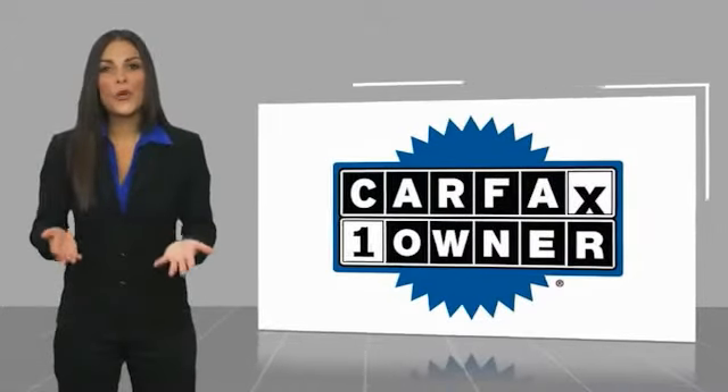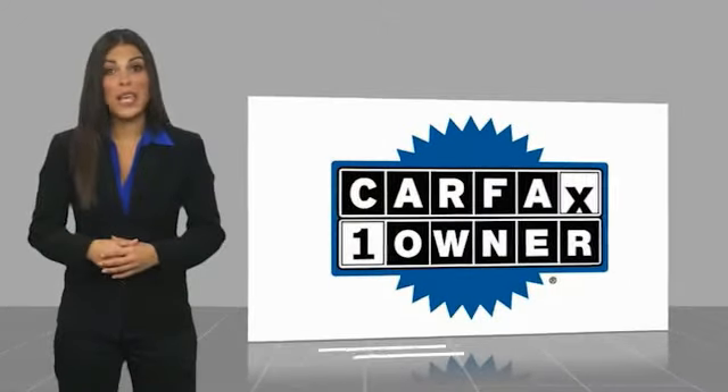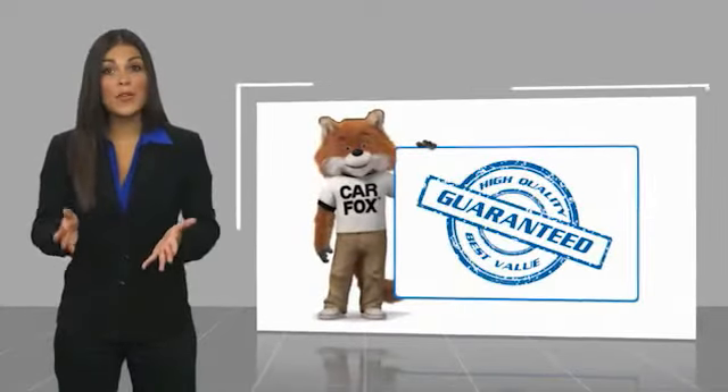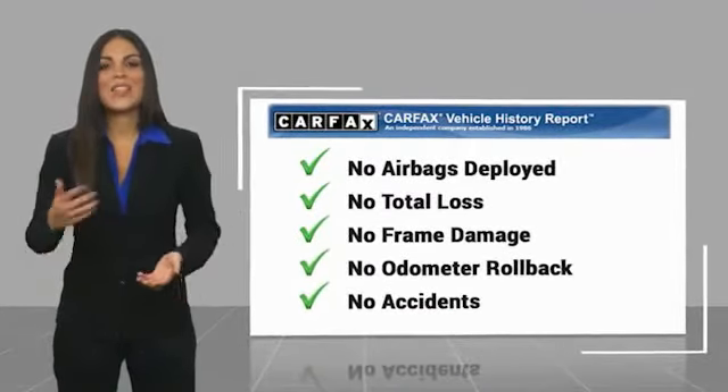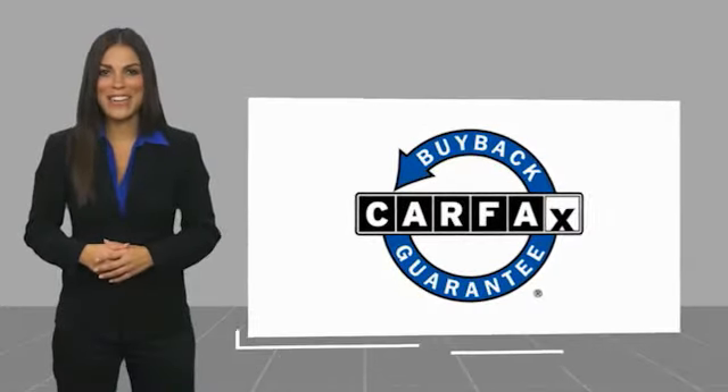This is a one owner vehicle with a Carfax vehicle history report. Be sure to find a complimentary copy of this report online or contact the dealership. This vehicle qualifies for the Carfax buy back guarantee. Thank you.